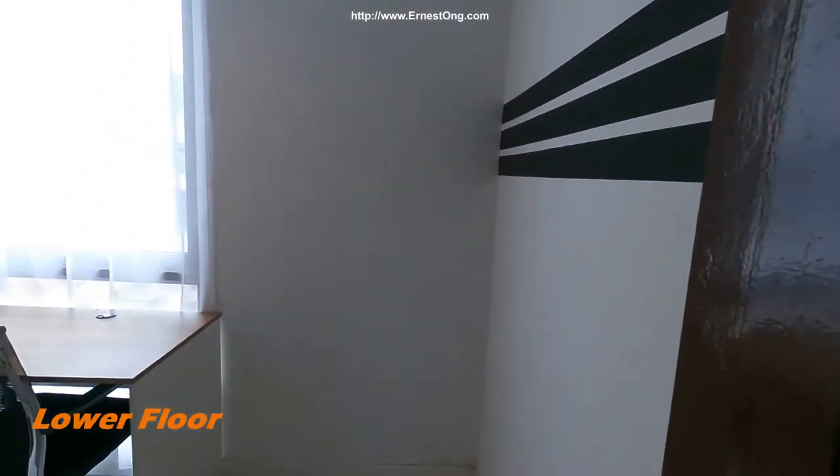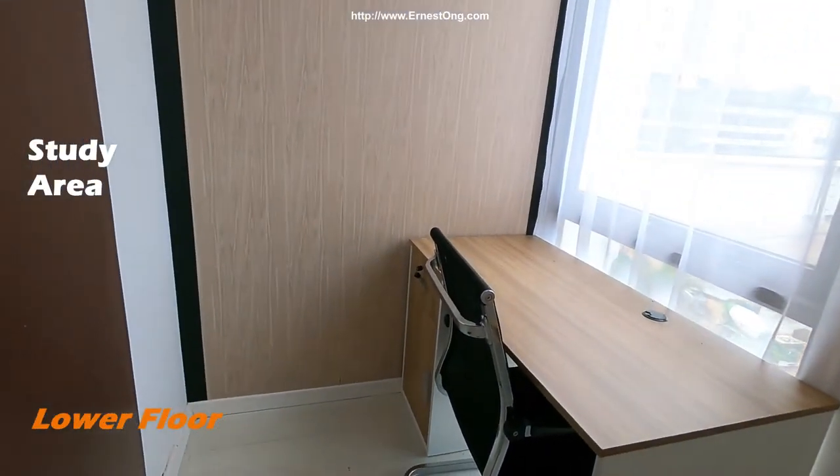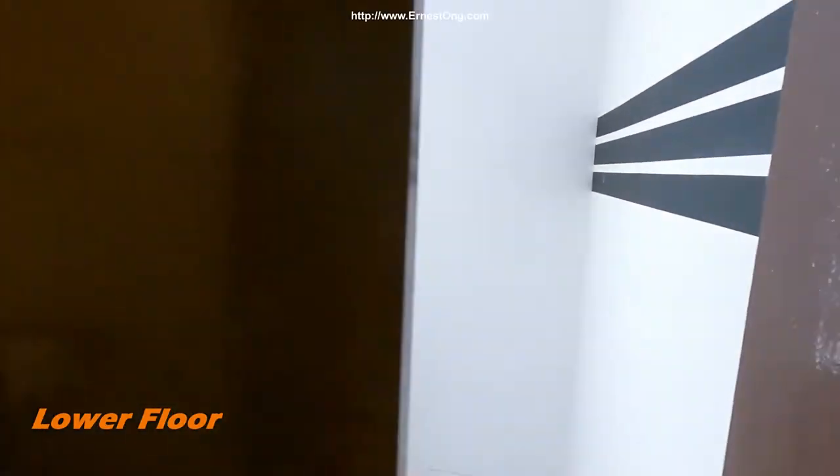There's a small working area here with a sliding door for additional privacy.